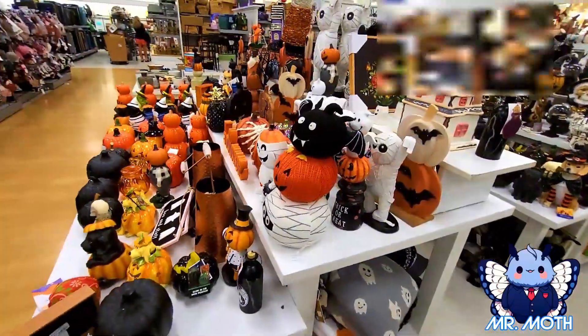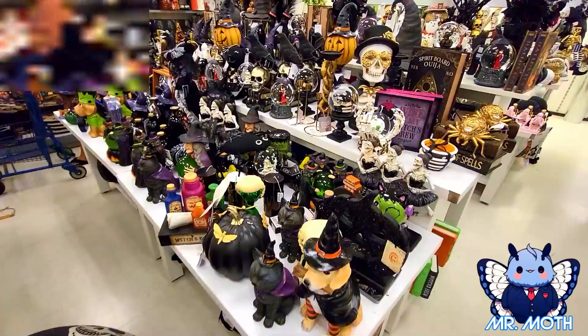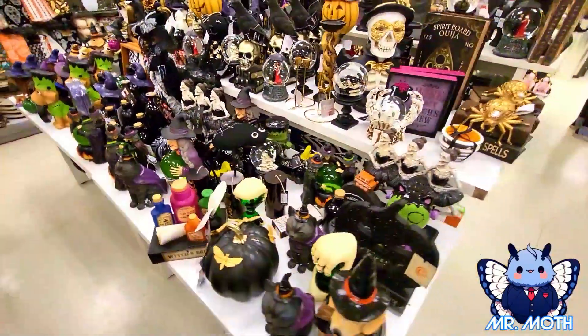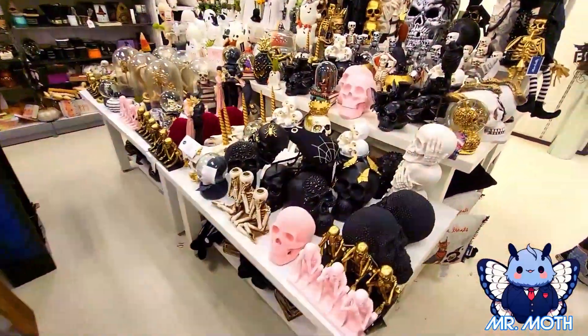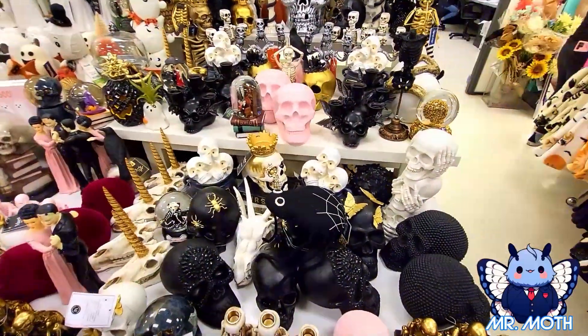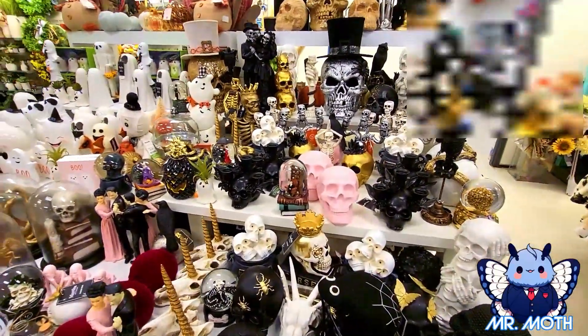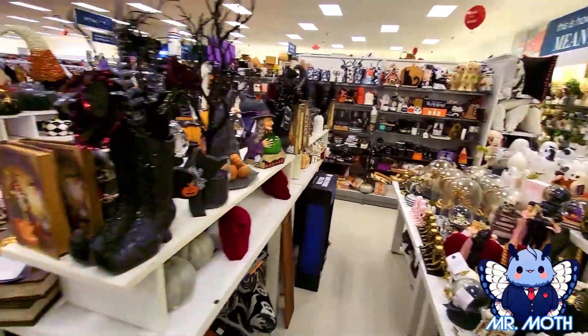I wanted to come back around and give you a little bit more close-up of what they have. Yeah, just way too much stuff - a lot of cool stuff. I just love it. Halloween is so fun - lots of cool stuff here at Ross.